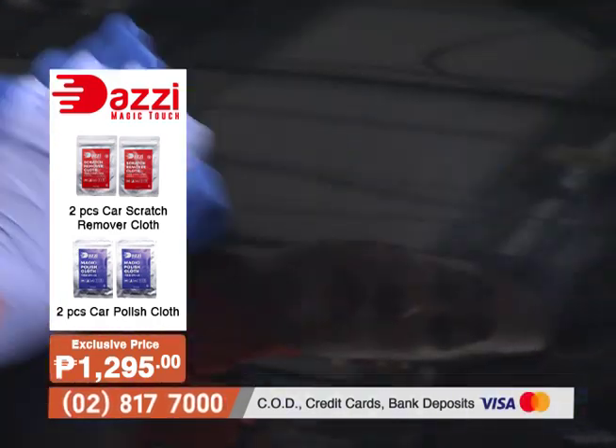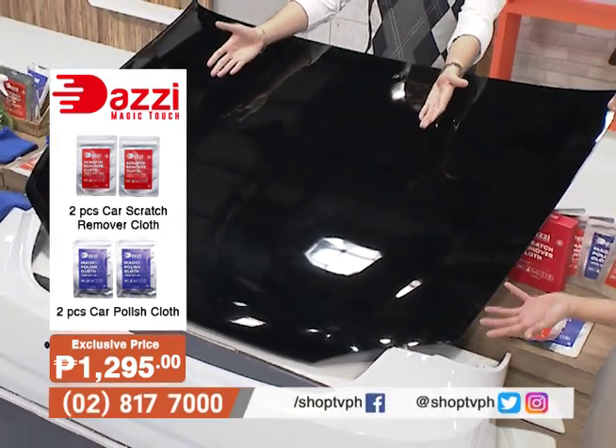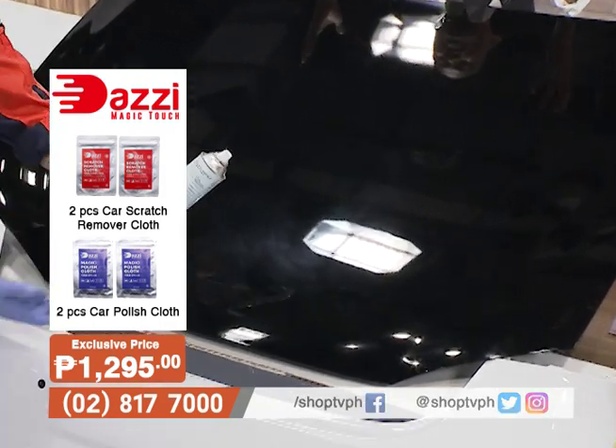Naku! Kaya naman, nagba-bind ulit yung pintura parang walang nangyari. Grabe — magic touch talaga. Correct, very magical kung sasabihin natin.